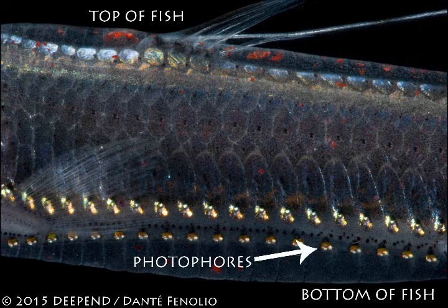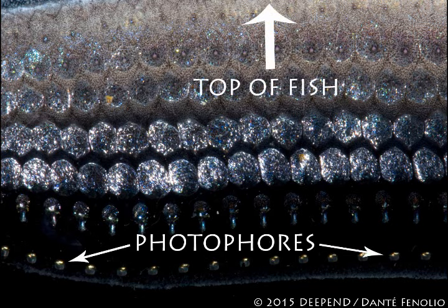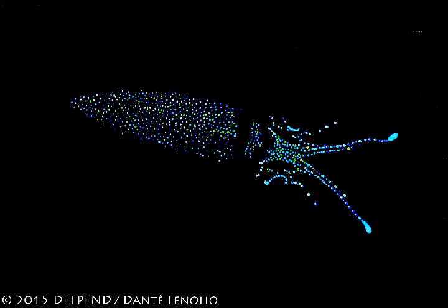Animals can turn these photophores on and off, as well as adjust the brightness, so that they can produce the same amount of light that their bodies are blocking. If they swim deeper, they dim their photophores because there isn't as much background light, while if they go shallower, they can put out more light. So no matter where they're swimming, they can make their shadows disappear, and this is what we call counter-illumination.